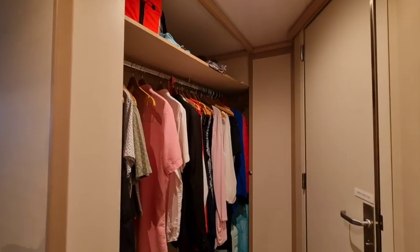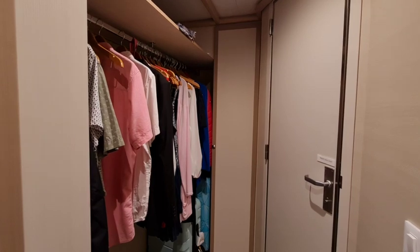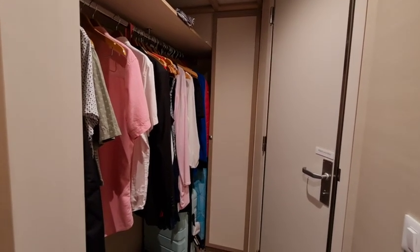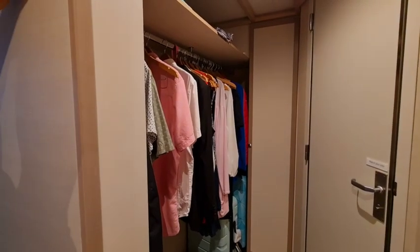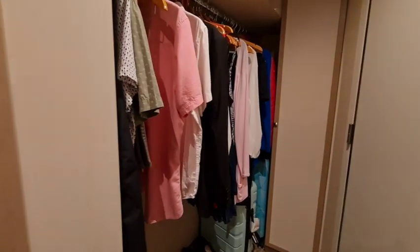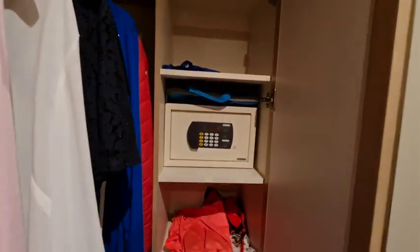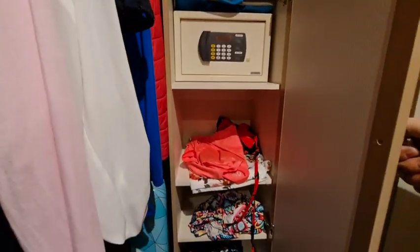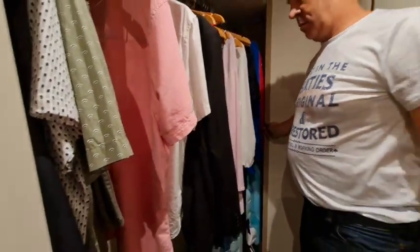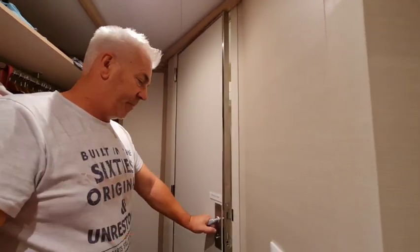You walk directly into an open plan wardrobe, which is convenient and big — lots of hanging space, so storage is not a problem. But the issue comes when one of you is trying to get ready and someone wants to go into the bathroom. Opposite is a cupboard where the safe is — a good-sized safe — with more storage there too. If you're trying to access the safe, the wardrobe, and the bathroom at the same time, it becomes a little frustrating, but it's not the end of the world.